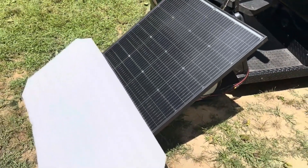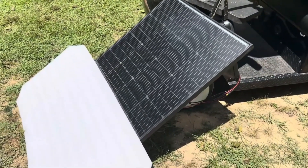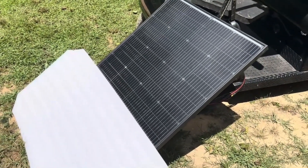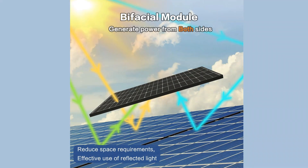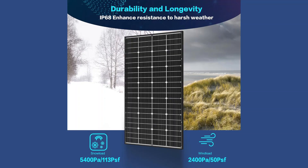Durability is a major highlight. The corrosion-resistant aluminum frame can withstand strong winds up to 2,400 pascals and heavy snow loads of 5,400 pascals. The IP65-rated junction box and waterproof MC4 connectors add another layer of outdoor resilience. When it comes to setup, JGIN makes installation straightforward with pre-drilled holes and compatibility with popular mounting systems, including ABS corner mounts.